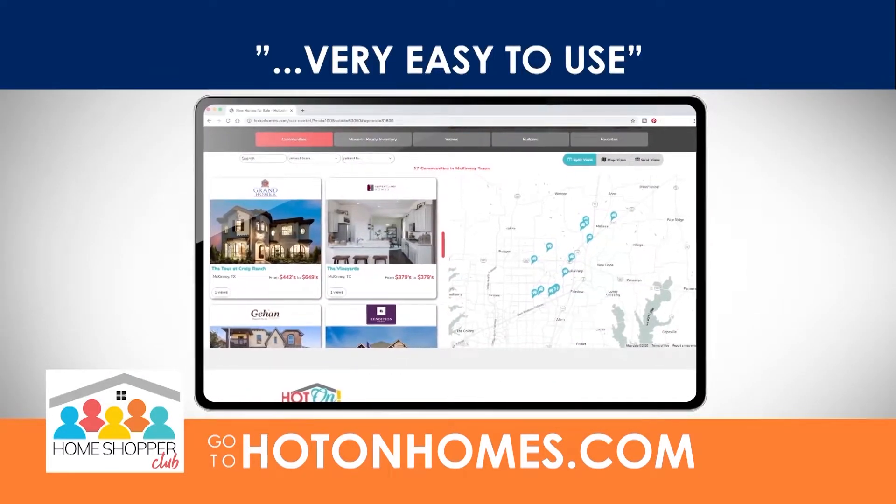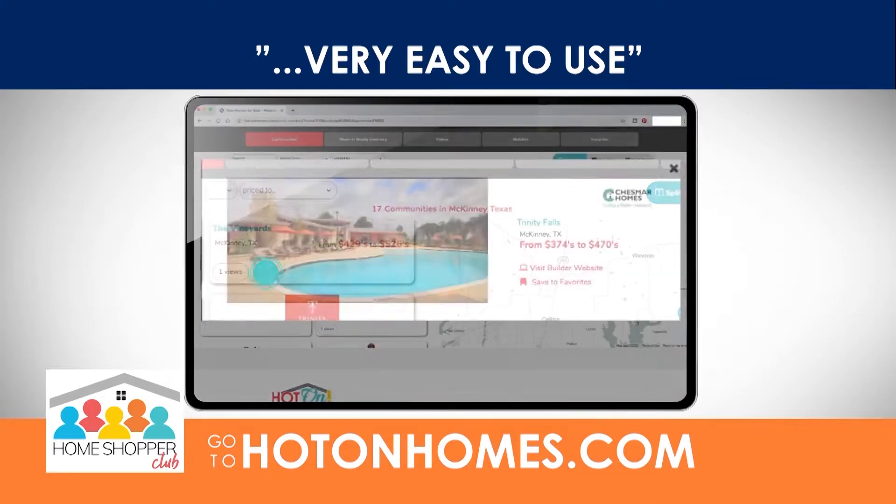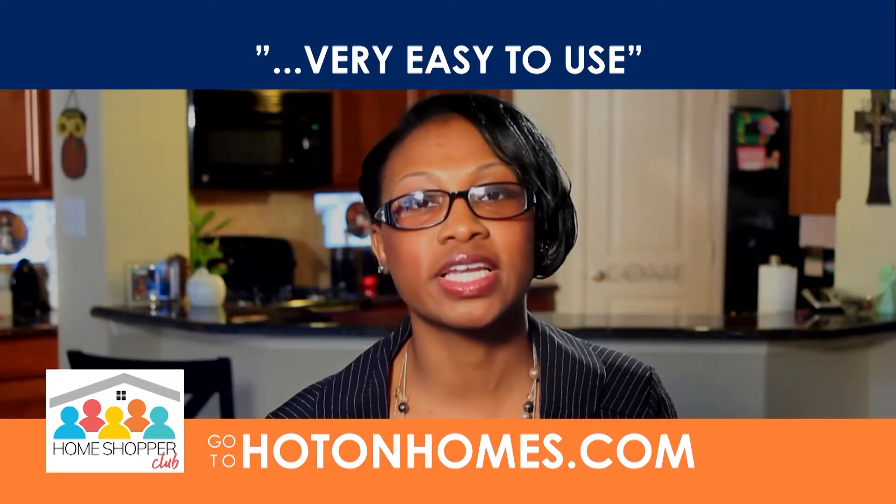we just went to hotonhomes.com, looking at the different homes that are showcased. Very easy, very easy to use.